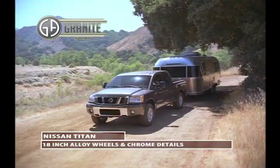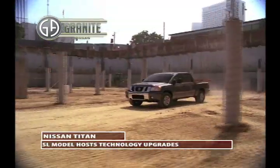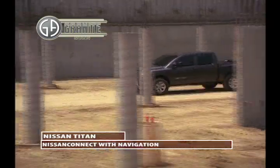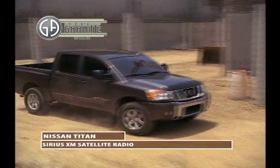Upgrade to the SV trim level and you'll find more equipment like 18-inch alloy wheels and chrome details. Titan also comes in an off-road Pro 4X package as well as an SL model, offering a host of technology upgrades. These include Bluetooth for phone, Nissan Connect with navigation, Rockford Fosgate audio system, and Sirius XM satellite radio.